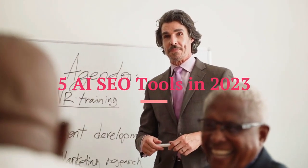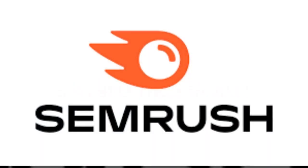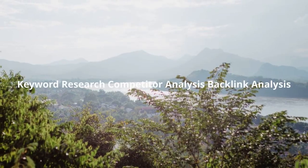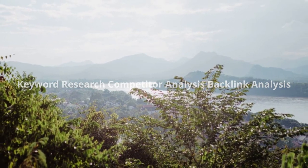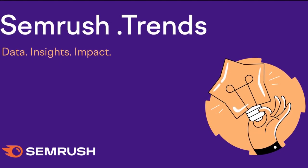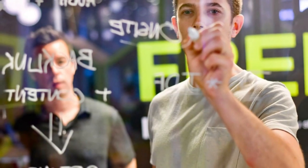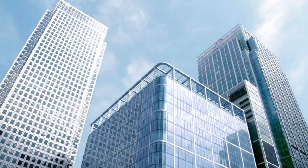Here are five must-try AI SEO tools in 2023. SEMrush is a comprehensive SEO tool that offers a wide range of features, including keyword research, competitor analysis, and backlink analysis. SEMrush also has an AI assistant that can help you with tasks such as content optimization and link building.